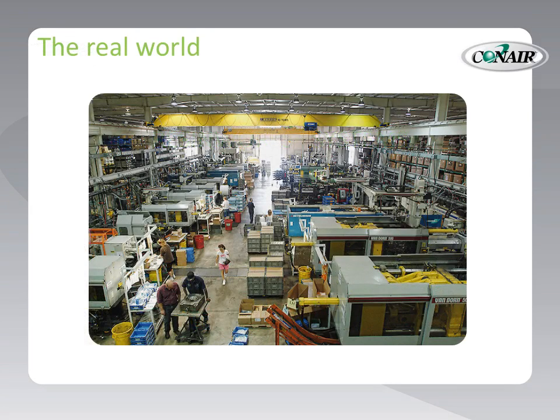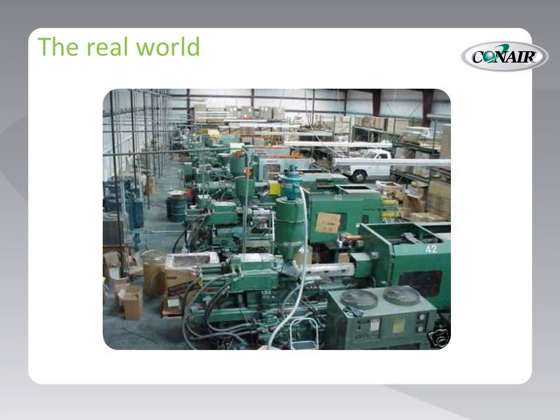In the world of plastics processing, we need to stay flexible and adapt as fast as possible to new processing requirements, and even add new equipment whenever it's required. Unfortunately, processing areas can easily become congested with equipment for temperature control, blending, and drying — not to mention a continuous supply of material to make sure our productivity never falters.